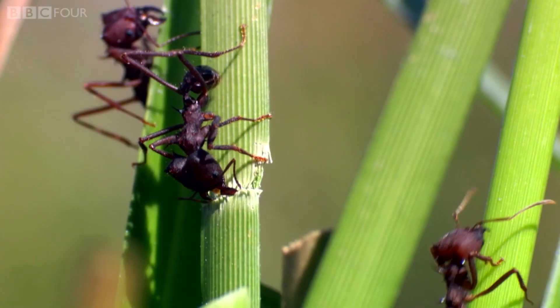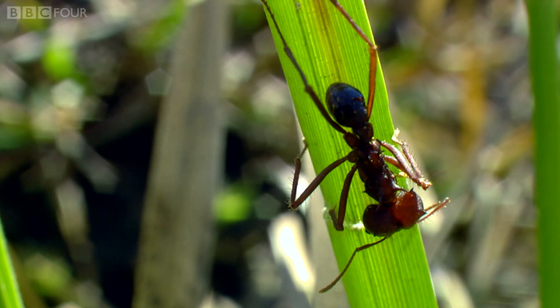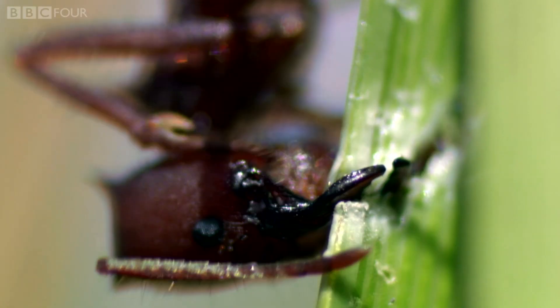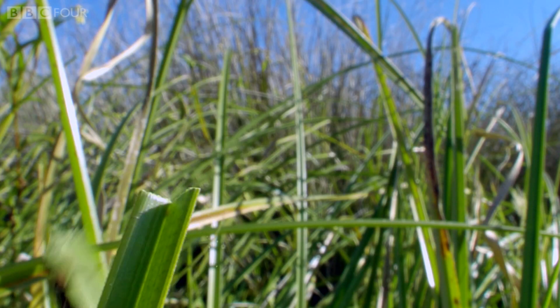Although there appears to be plenty of food for these leaf-cutting ants, the lush fields are actually deceptive, because these leaves are naturally protected with cellulose, which ants are incapable of digesting.